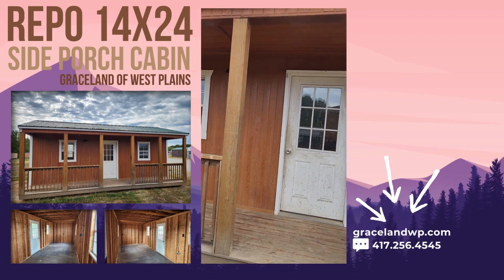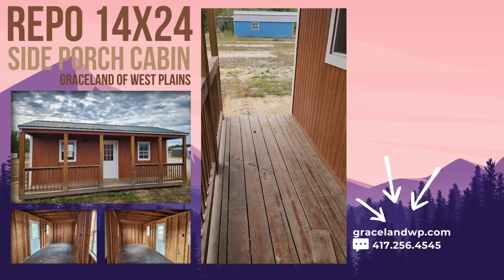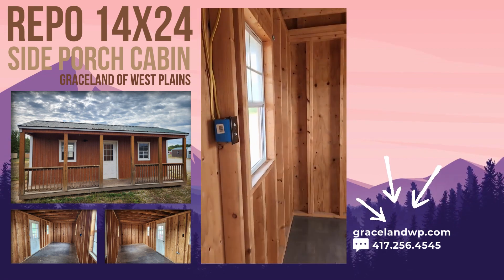Now remember, this is a repo — it's a five-year-old repo. Standard on all of our cabins is a porch that's four feet wide. Okay, let's go on inside.